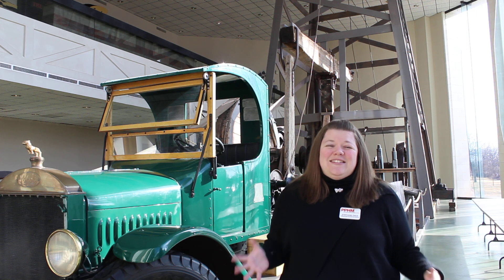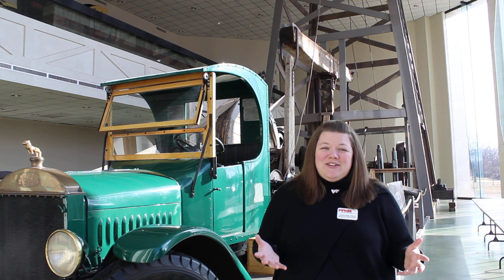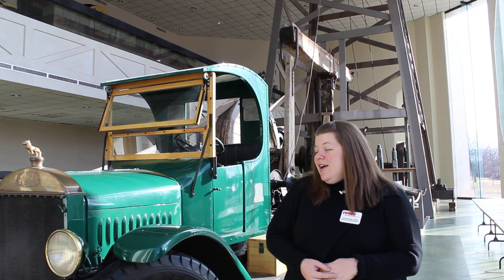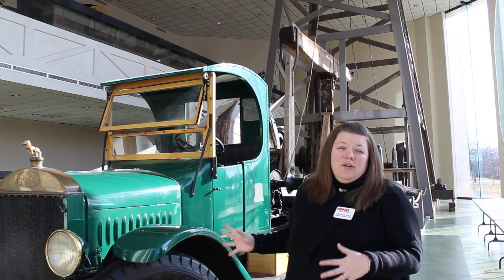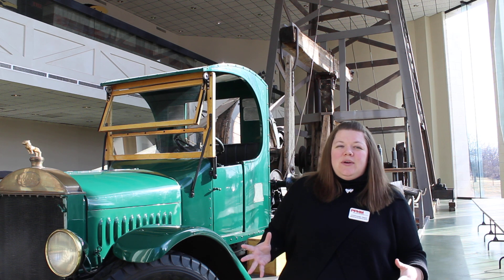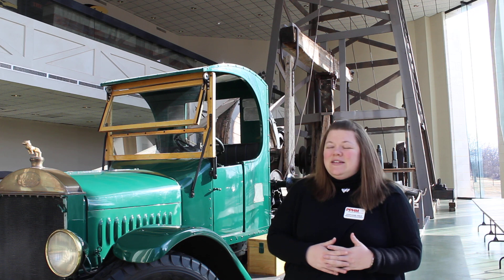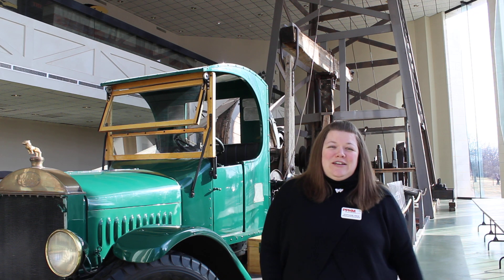We have an amazing, incredible staff here that can bring in artifacts like this to show off to visitors like you. The Mack truck was actually working on an oil field, so it's an original artifact, and we got to hear some of the stories from the men who donated it to us about riding in it with their family. So I think it's a very special artifact here at PPHM.